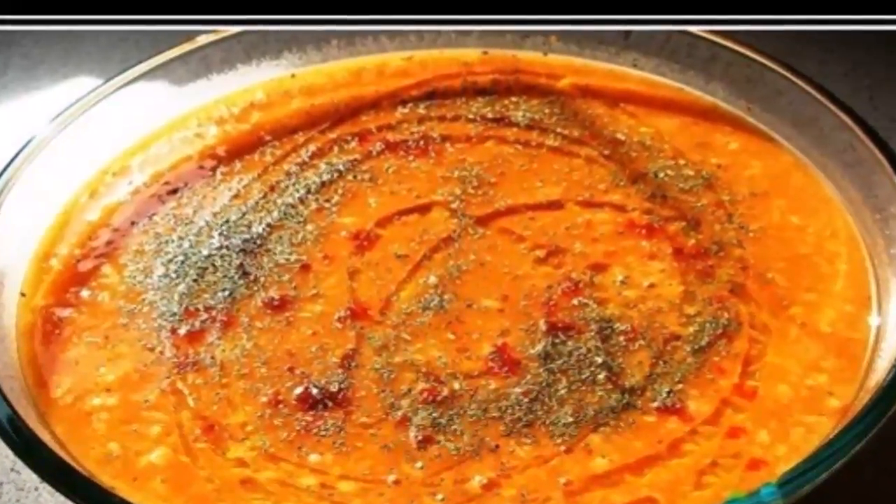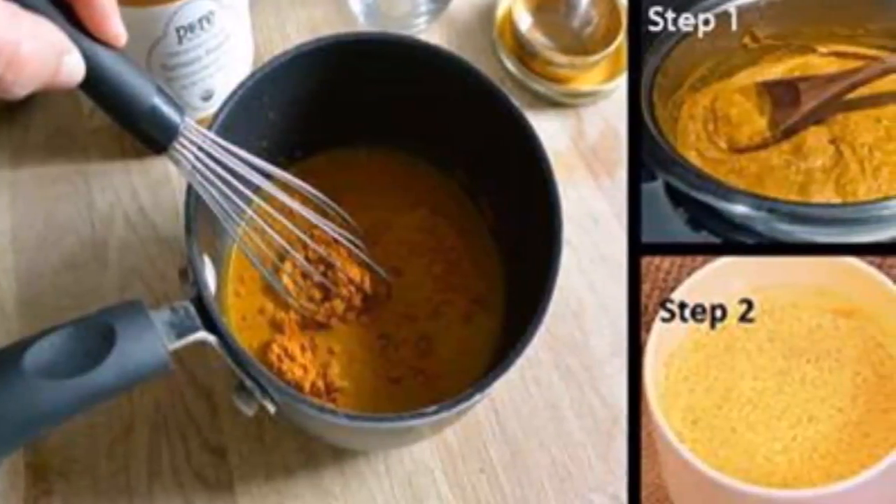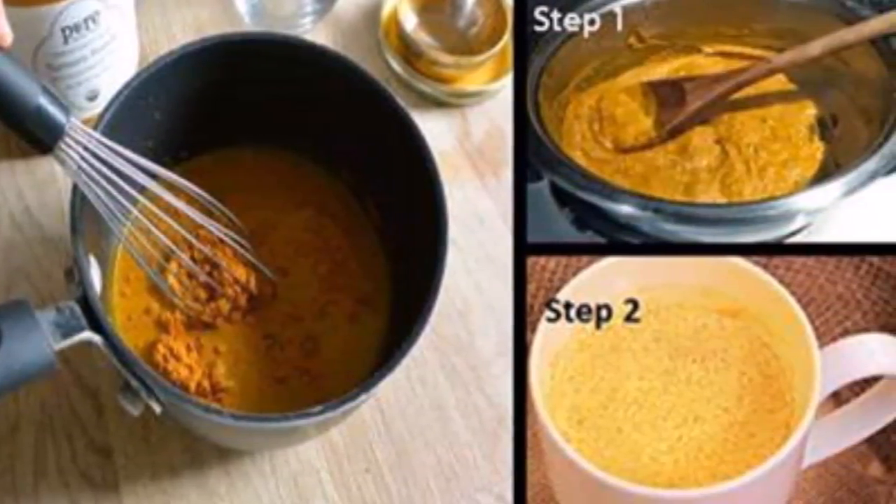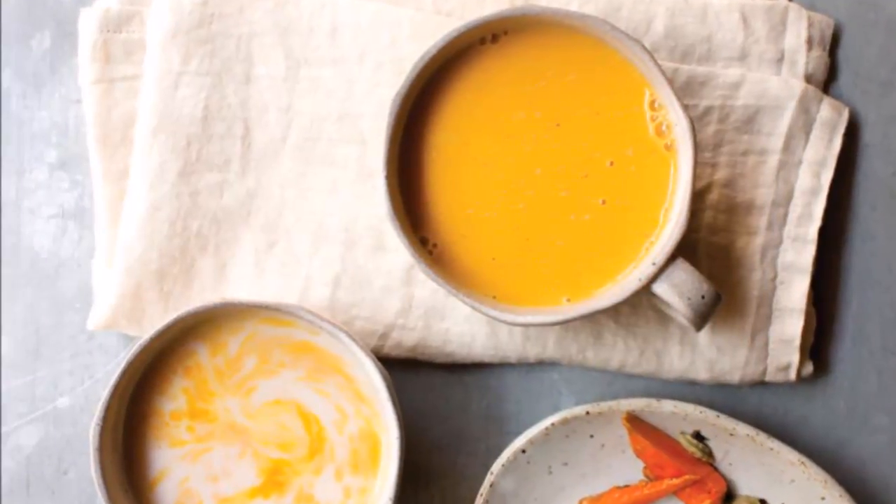Pour the mixture into a cup and add the honey — the golden milk is ready for consumption. You should consume this drink on a daily basis and you will notice the positive effects very soon.